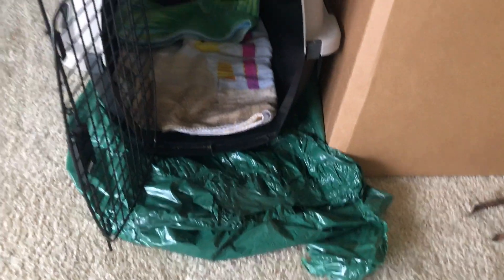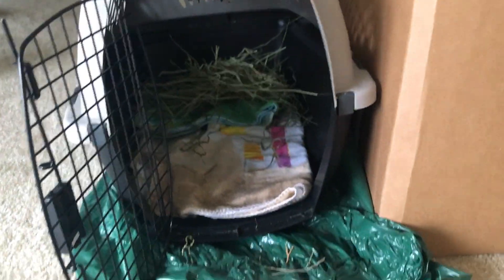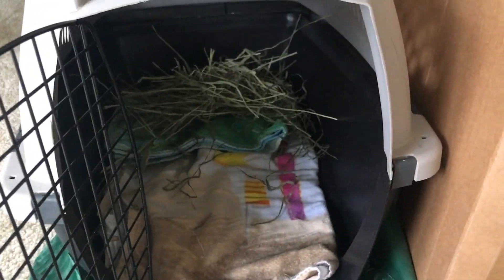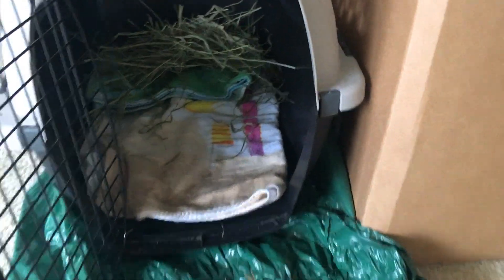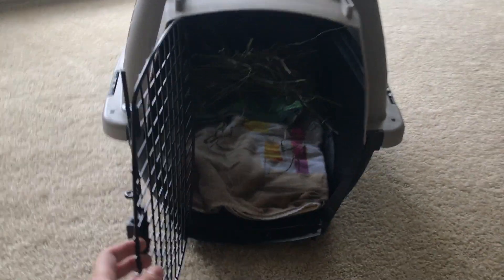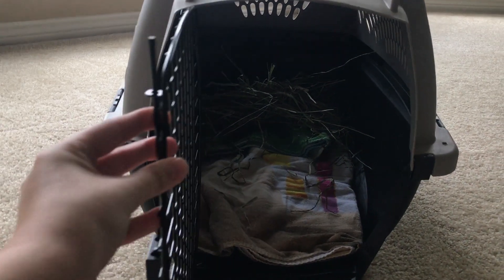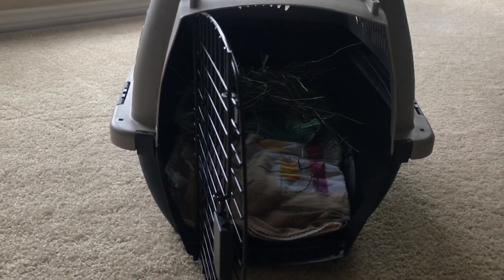I have her crate on some plastic here so I don't make a mess putting in the hay. I'm not putting in that much hay because we're only going to be gone for a little bit — the vet's not very far away — but I just want to make sure she has a little something. So this is her hay and her crate is all ready to go. We have the towel in here so she doesn't slide around on the plastic, and yeah, she should be comfortable for her ride to the vet.